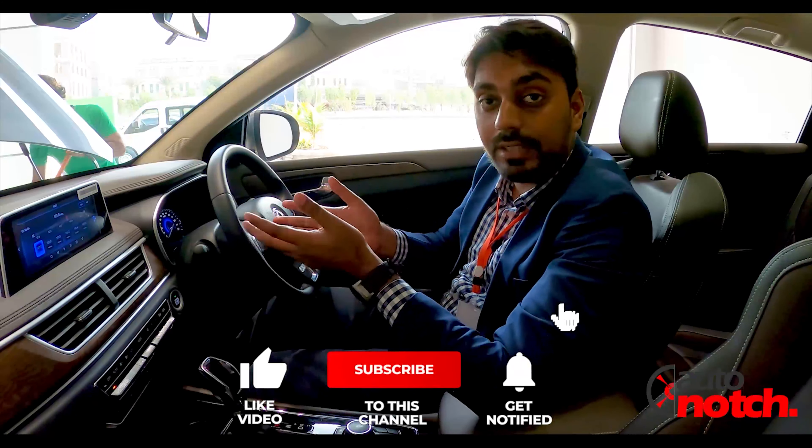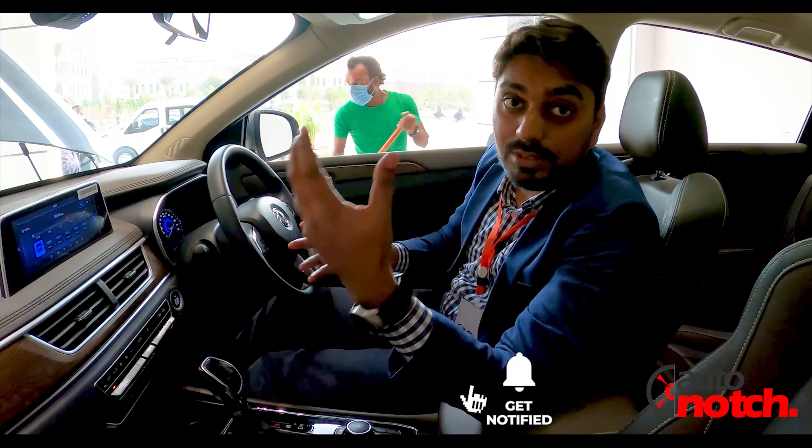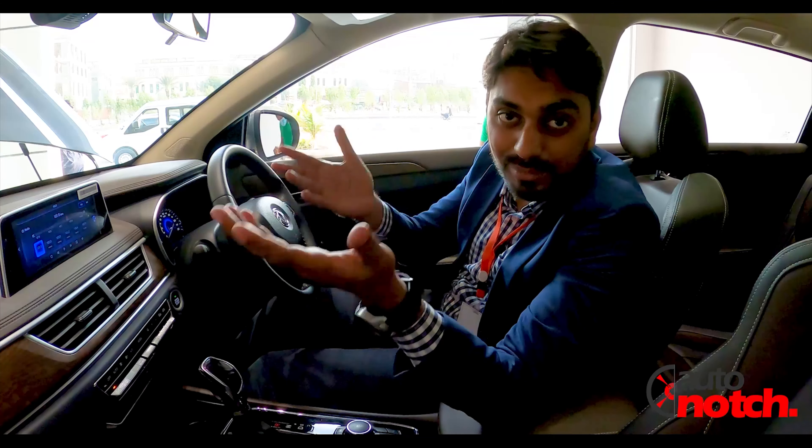If you like this video, please like and share it. Subscribe to the channel and don't forget to hit the bell icon so you will get notifications of new videos. Until then, take care. Allah Hafiz. Wear your seatbelts.